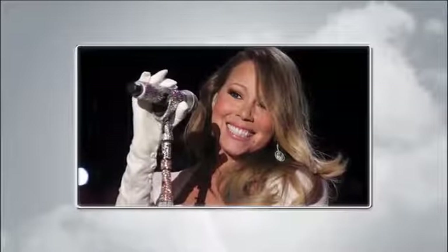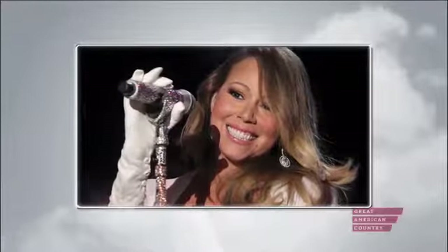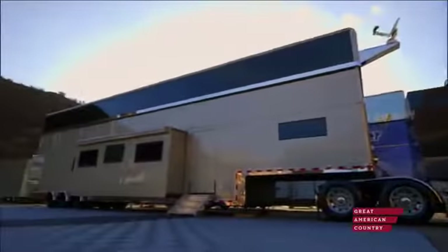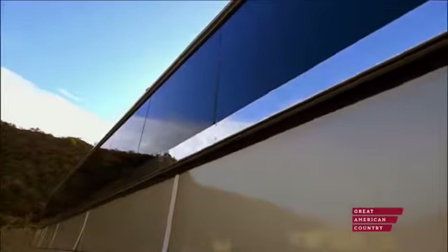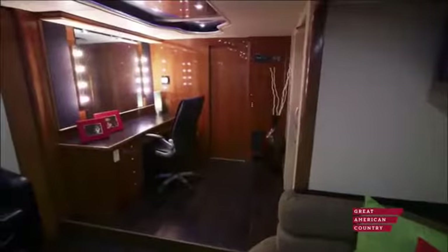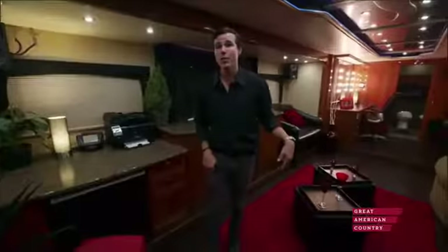Mariah Carey is one of the biggest names in pop music history and is in a league all her own. When she's hanging out on set, a one-story trailer isn't enough — this music diva has earned double the space. This two-story, 1,200 square foot juggernaut comes equipped with over-the-top features including a luxurious living room, makeup area, and its own second-level dance club. Designer RJ Anderson gives us a tour of this mobile estate.